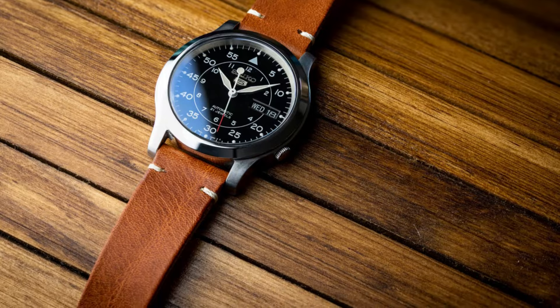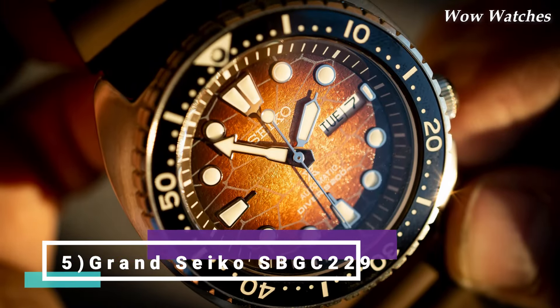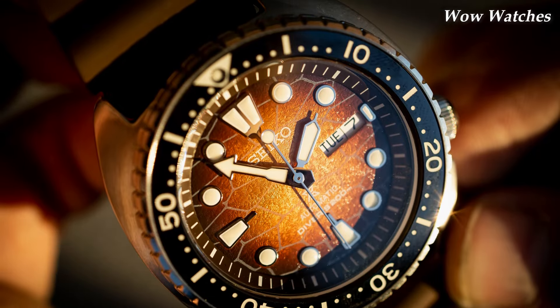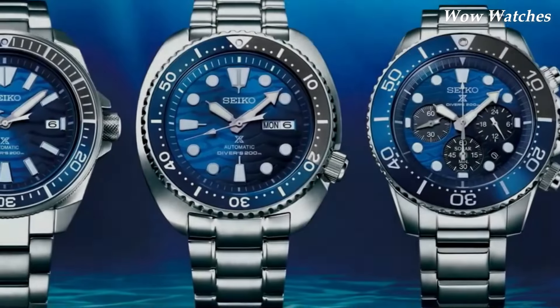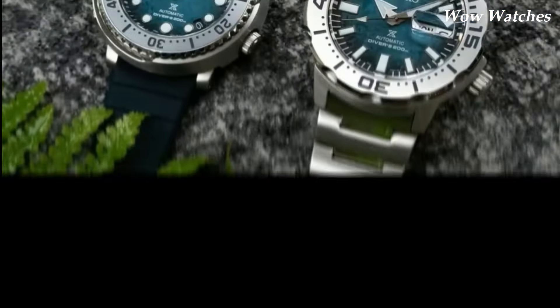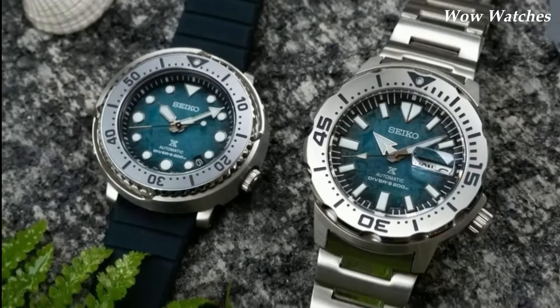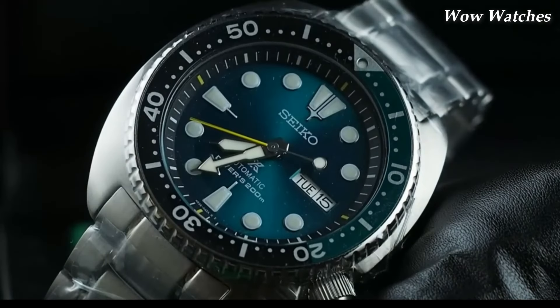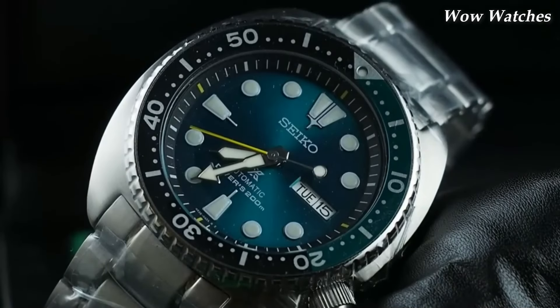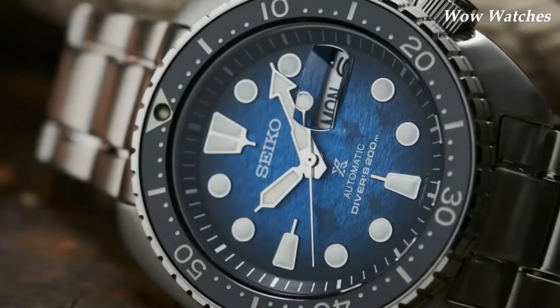Number 1. Seiko SRPH57. The Seiko SRPH57 Prospex is a dive watch from Seiko's Prospex line, which is known for producing high-quality dive watches. The SRPH57 features a stainless steel case and bracelet, a black dial with white hour markers and hands. The watch is powered by Seiko's automatic 4R36 movement.